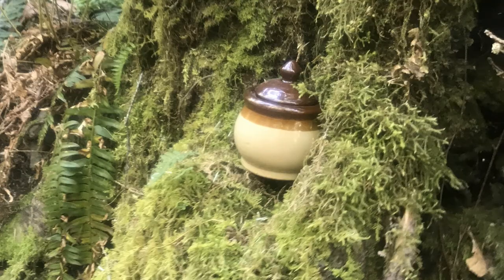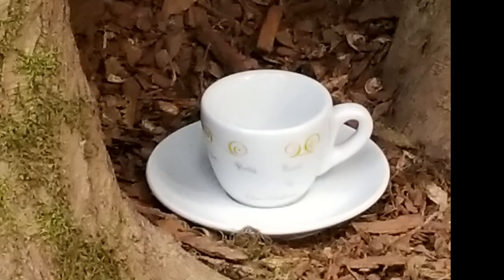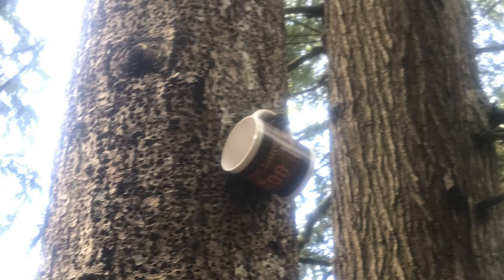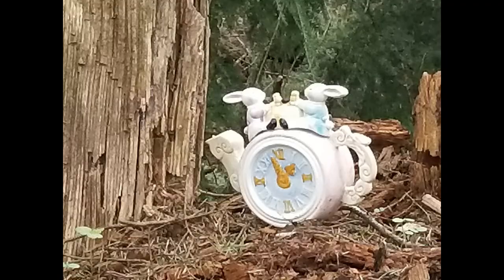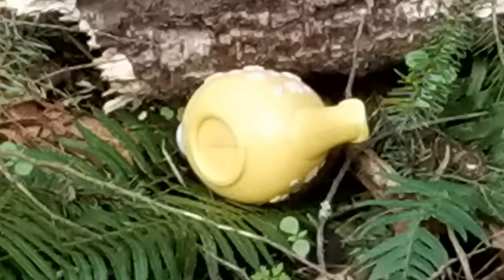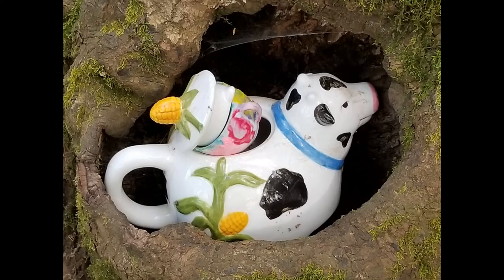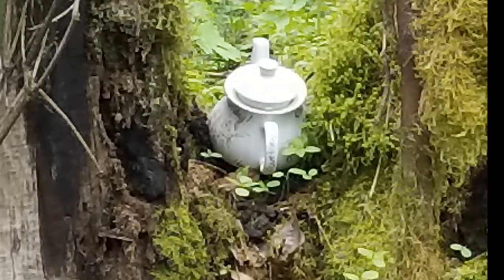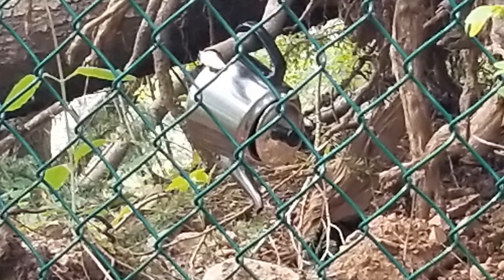The area was named in the 1940s by a logger who found a teapot on the hill. In recent years people have started bringing teapots up and hiding them for other people to find. Now it's becoming a problem because teapots are being broken and left behind, creating trash and litter, and there's a rare species of orchid growing in the park that people are trampling in their efforts to find or hide teapots.